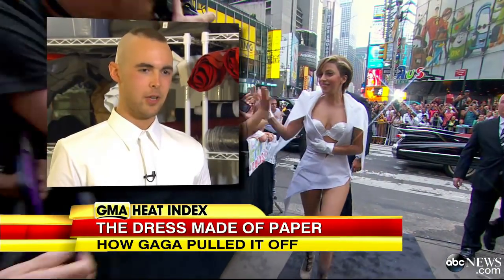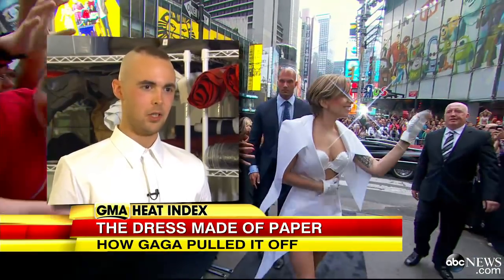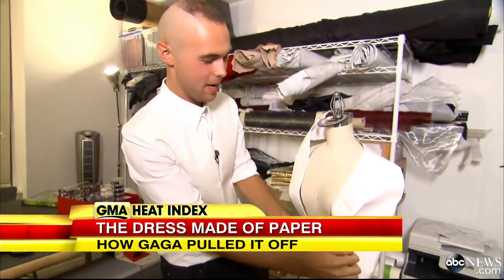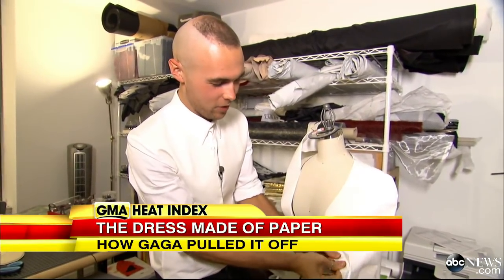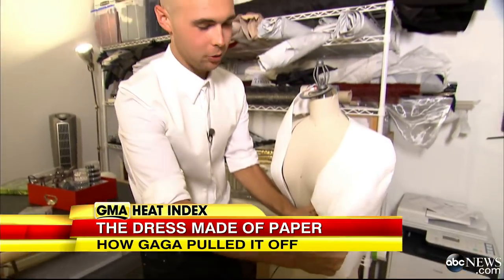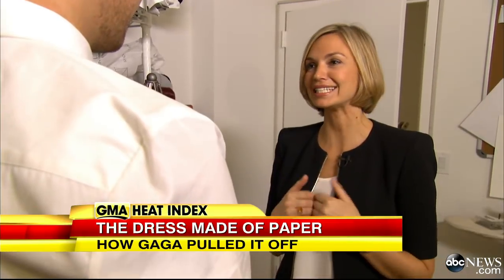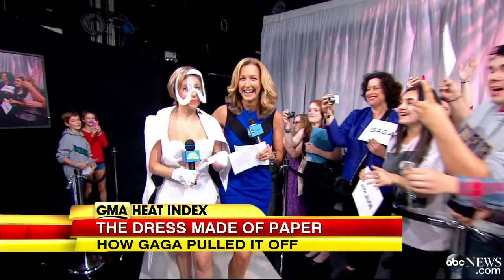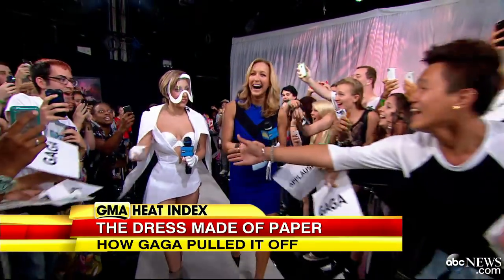We found a special strong paper that we really wanted to use, and that worked best for the ensemble. You actually can't rip this paper, which is why we chose it for her — it's so resistant to how much pressure can be put on it. From concept to execution, all the planning in between, it was over 100 hours.